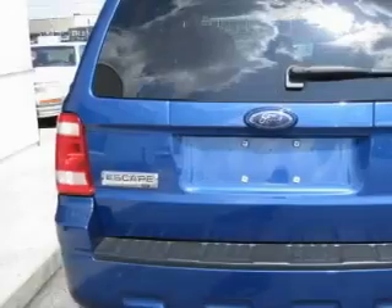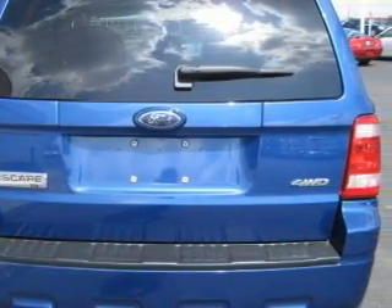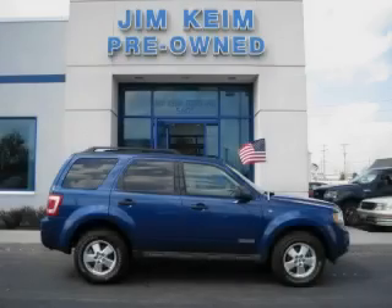This Ford has had only one owner and it qualifies for the Carfax buyback guarantee. Stop by today and test drive this crossover for yourself.